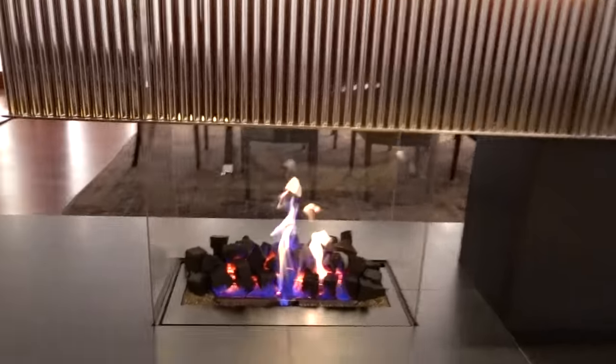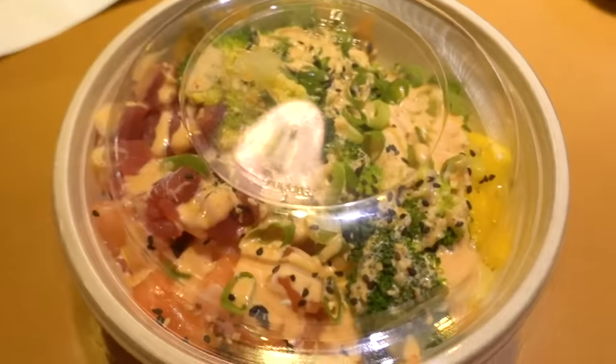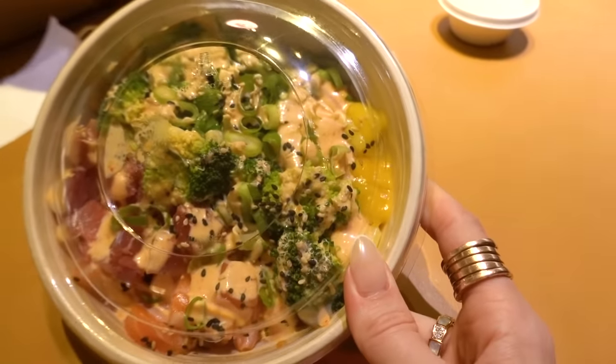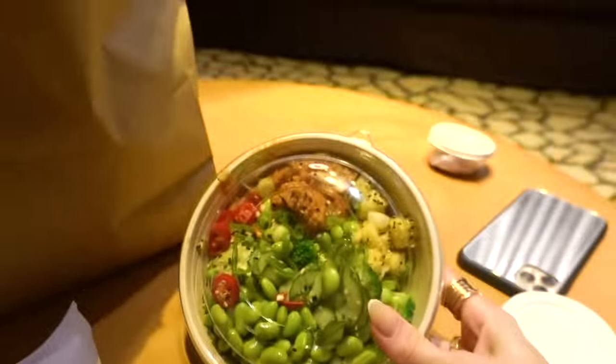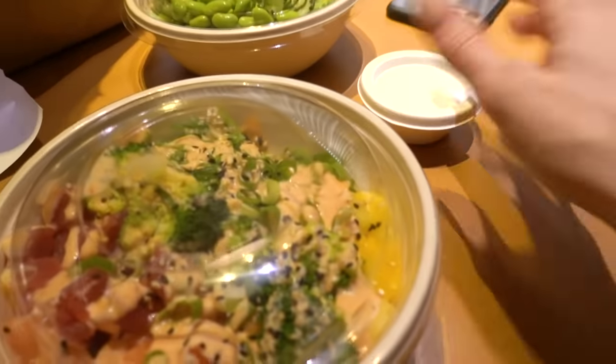I can't get any closer to the fire because it's so hot. We ended up filming a reel — Alex is currently editing it. It's just me being a bit of a weirdo running around the rooms and dancing to a song. We've got our Poke Bowls — mine is a vegan jackfruit one in a barbecue sauce with mango, broccoli and sesame seeds. Alex has the salmon with mango and edamame. It's really, really good.